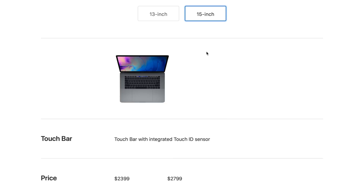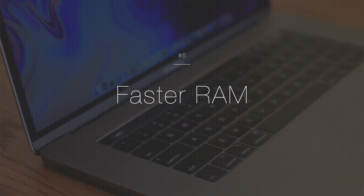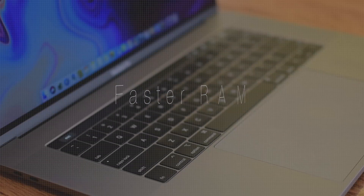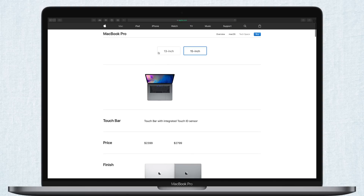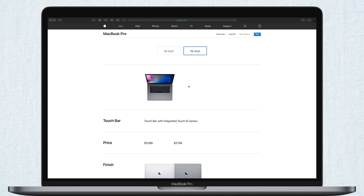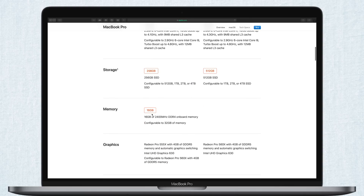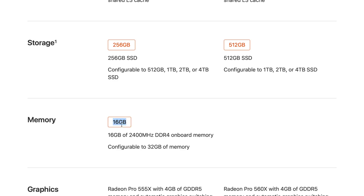Since we are on the topic of memory, it's worth noting these new models have faster RAM than ever before. They've ditched the LPDDR3 — the low-power DDR3 RAM we saw in the 2017 models — for DDR4, ditching the low-power completely, which means it will eat up a little bit more of that battery. It is now configurable up to 32 gigs of RAM, which is pretty monstrous. In the past you were capped at 16 gigs, so now you have the option to double that, getting up to 32.